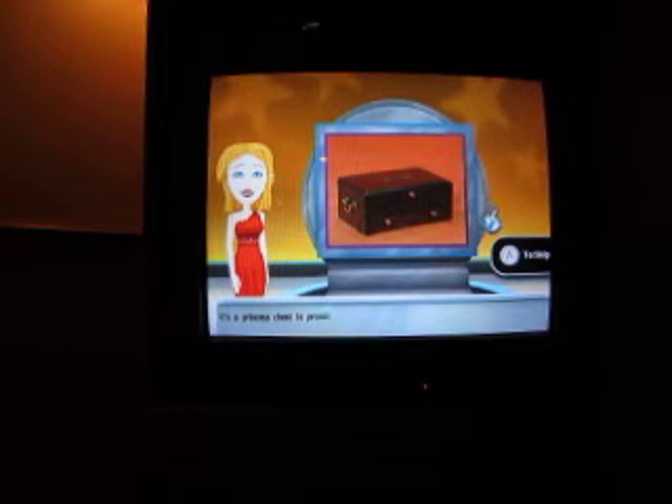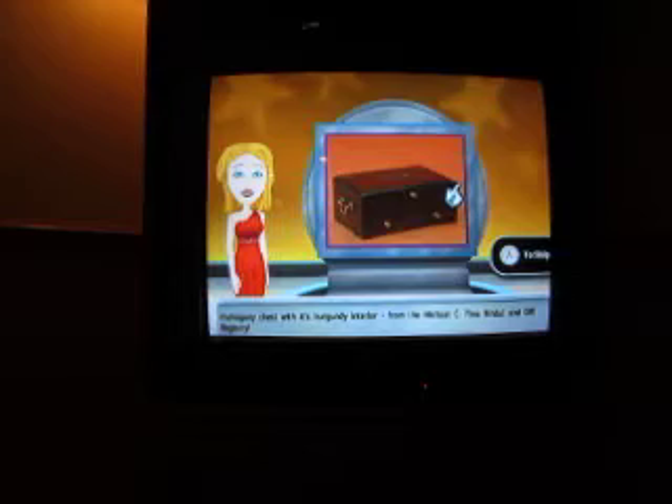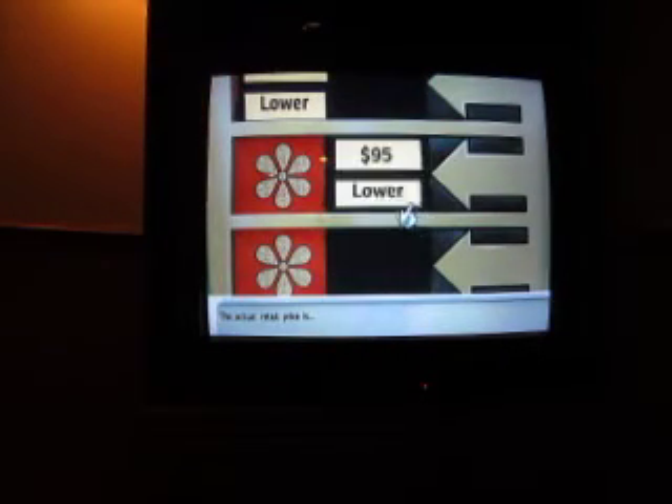It's a princess chest to protect and secure all your precious jewelry in this handsome mahogany chest with its burgundy interior. 114. Let's try lower. Yeah!